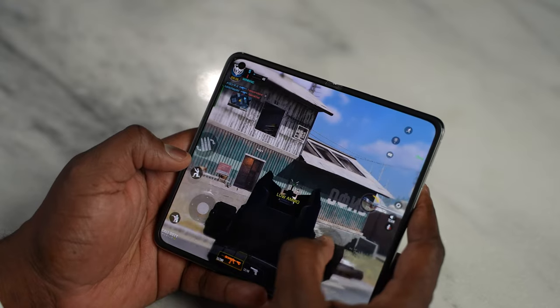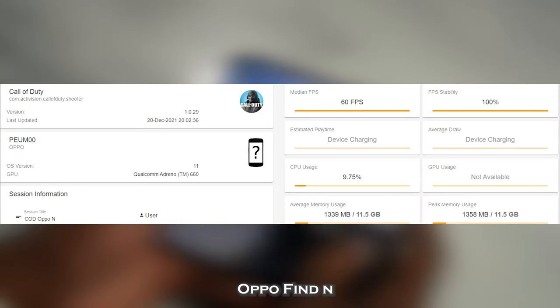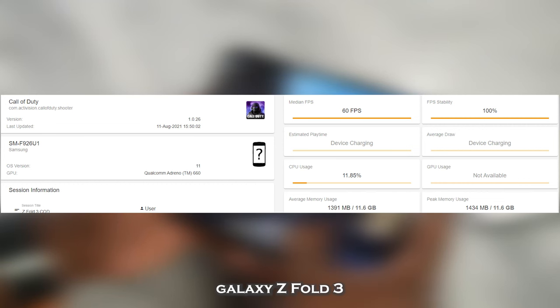So images are out — that's very interesting. But we care about games and gaming on this device. Both have Snapdragon 888 and the Oppo also has 8 gigs of RAM while the Galaxy has 12. Starting off with Call of Duty Mobile — playing on the main display it ran really smooth on the Oppo Find N, and we got roughly around 60 frames per second with no drops, which is matching the Galaxy Z Fold 3 also at 60 frames per second.